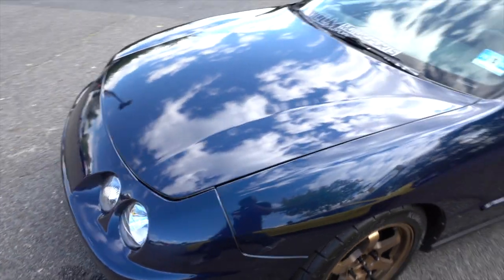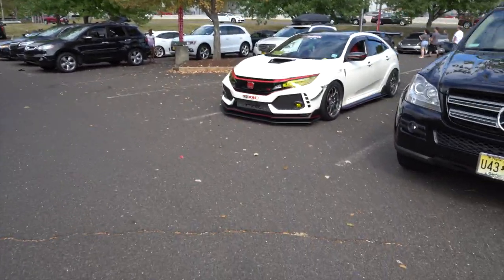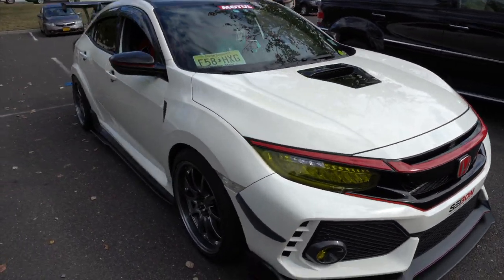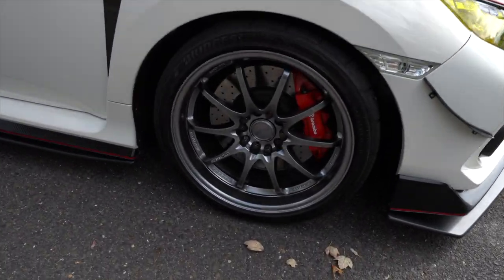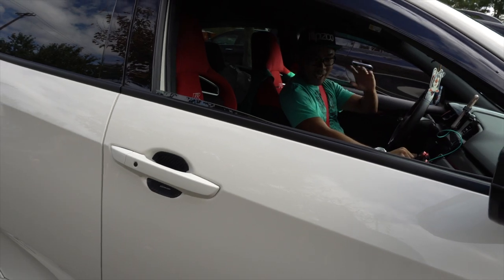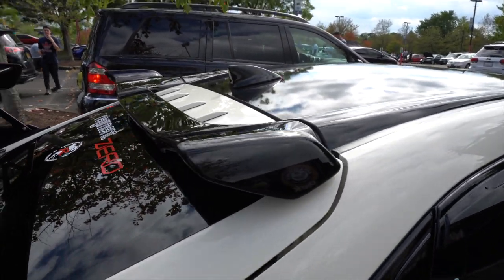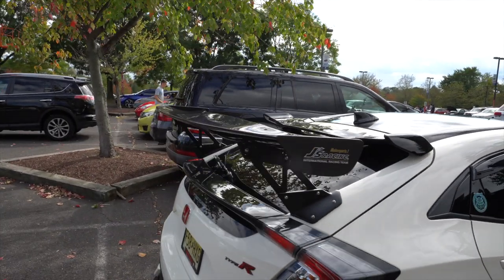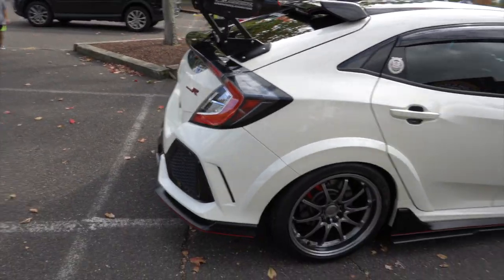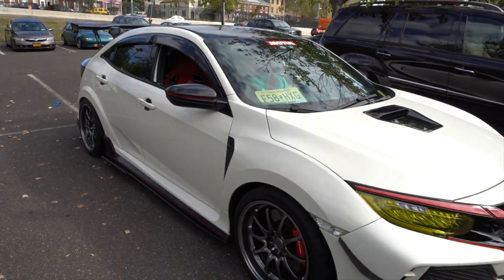Got another blue Integra — real nice. I took a look at the silver Type R that came by. I like the red he did up top with the yellow lamps, and the red wheels look nice. The extra splitter makes it hang really low. He got a J-Racing wing — doesn't look too big or in your face. Nice little setup sitting pretty nice.